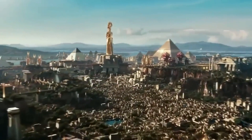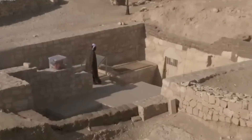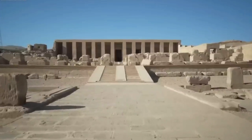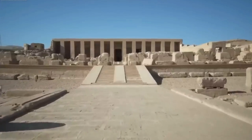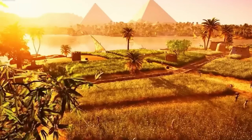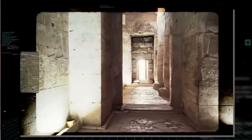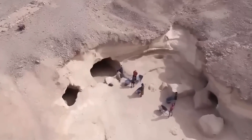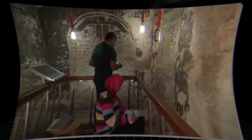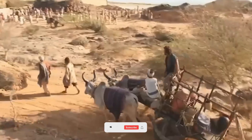For centuries, the Egyptian civilization has baffled everyone with its impressive pyramids, temples, and tombs. But recent discoveries have shed new light on the mysteries of ancient Egypt. A secret tomb was recently discovered at the banks of the Nile, revealing new insights into the beliefs and practices of this ancient civilization. Join us as we explore the ancient world and uncover the secrets of the Egyptian civilization.